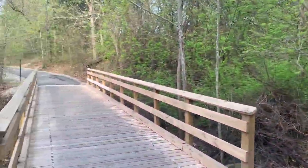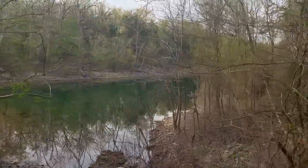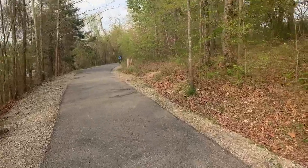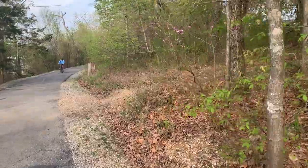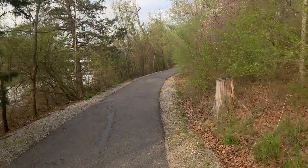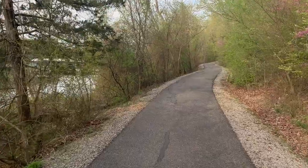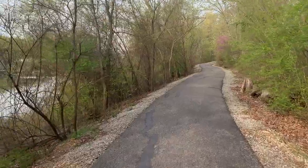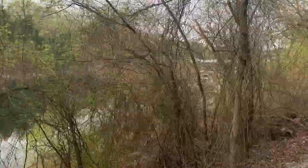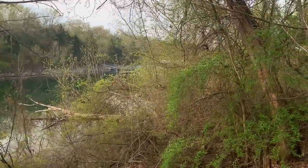Bridge number two. Last time I was here, all the bridges I went over were two. There's Table Rock Lake — a little cove. Good morning! You must be able to bring your mountain bikes on this path, it's a nice path to do it on. Still hearing that plane. I'll try to stay on this side of the path to give you the view of the lake between all the trees.